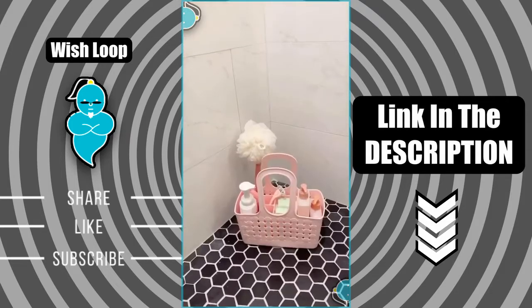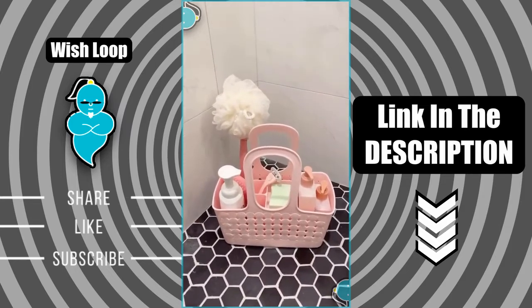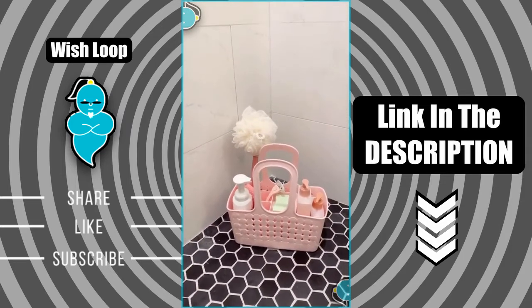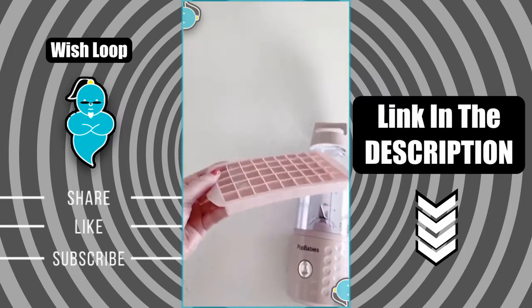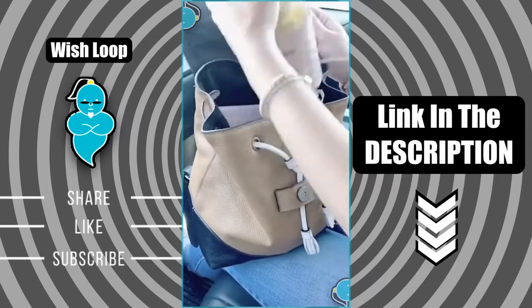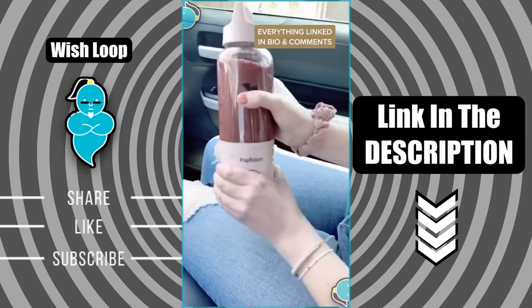Also a shower caddy to carry all of your stuff if you're sharing a bathroom or living in the dorms and can't store your stuff in the shower. Lastly is this portable blender that I'm obsessed with — it's perfect for college students. It's rechargeable, comes with a little ice tray, and it's great for if you're running late for class or going to the gym. You can throw it in your bag and make a smoothie or shake on the go.